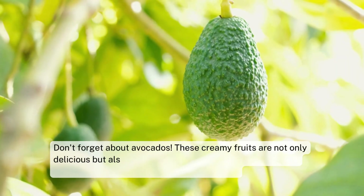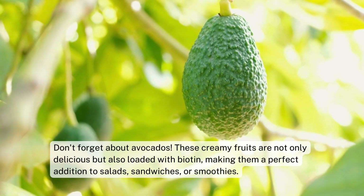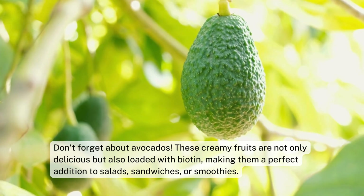Don't forget about avocados. These creamy fruits are not only delicious but also loaded with biotin, making them a perfect addition to salads, sandwiches, or smoothies.